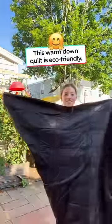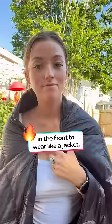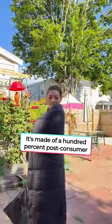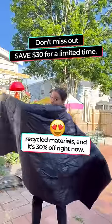This warm down quilt is eco-friendly and even comes with a cape quilt in the front to wear like a jacket. It's made of 100% post-consumer recycled materials and it's 30% off right now.